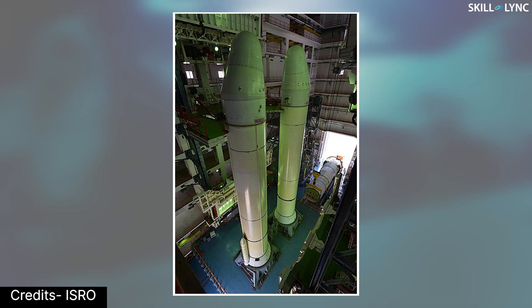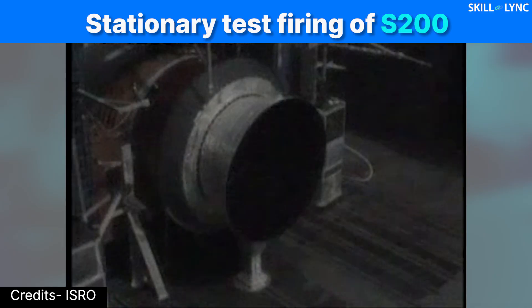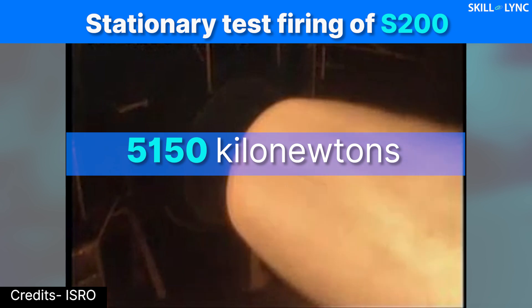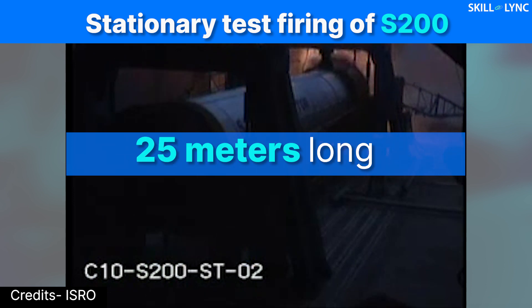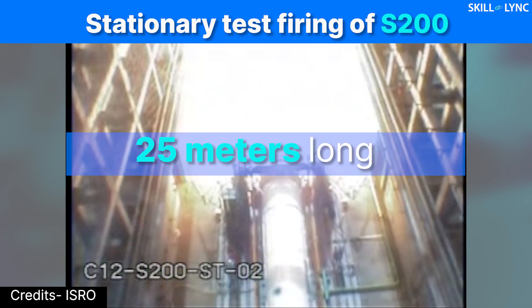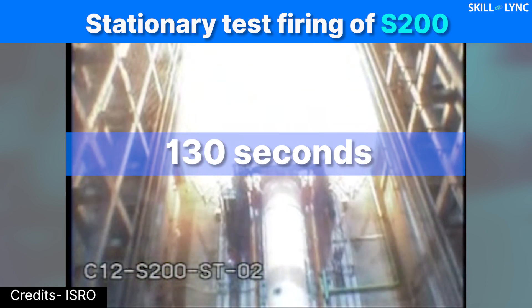But the most noticeable difference is these two huge cylinders strapped to the side of the main body. This huge cylinder is called a solid rocket booster, and the GSLV uses two of them. Each booster is capable of producing a maximum of 5150 kilonewtons of thrust. The boosters are 3.2 meters wide and 25 meters long, carried 207 tons of fuel, and burned for 130 seconds.